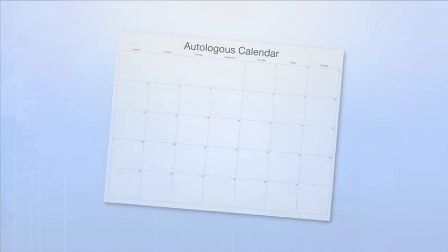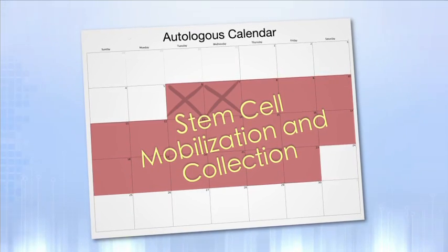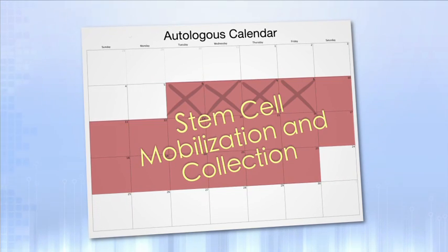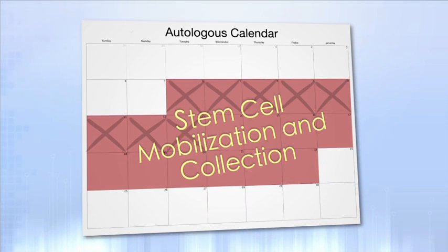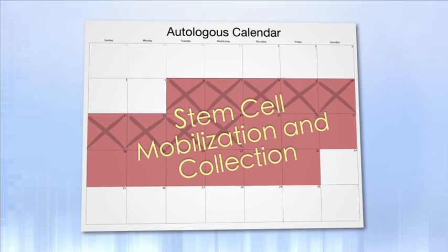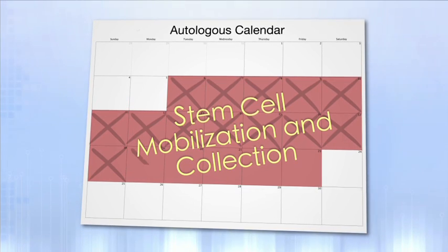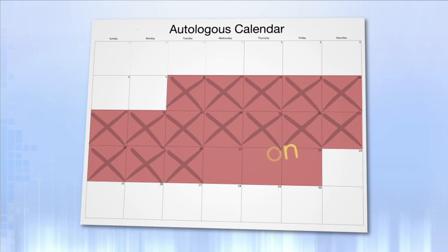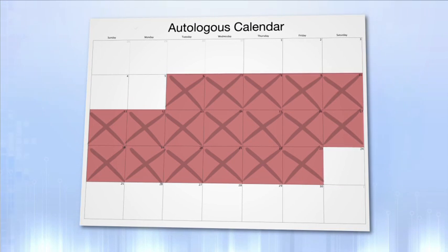Your transplant nurse coordinator may discuss your upcoming calendar for the transplant. Patients who receive an autologous transplant will have approximately two to three weeks of outpatient preparation when their stem cells are stimulated or mobilized for collection. During this mobilization time, you will need to stay in Chapel Hill for several days as an outpatient, and then you can return home. Once it's time for the stem cells to be collected, you'll need to return again to UNC as an outpatient for the collection to take place. Once enough stem cells have been collected, admission to the hospital can occur soon thereafter.